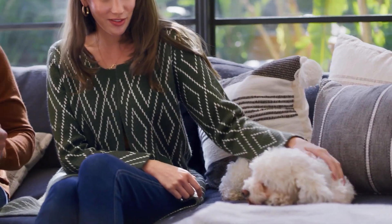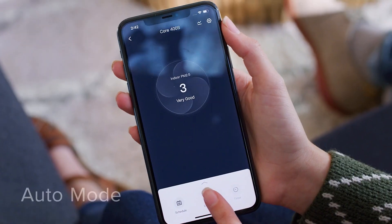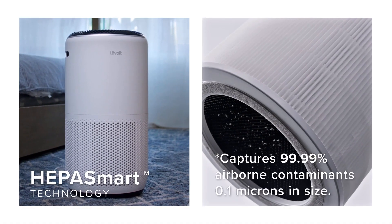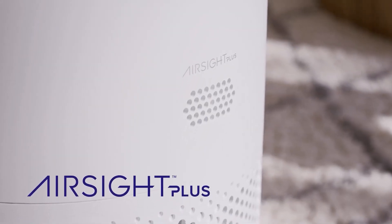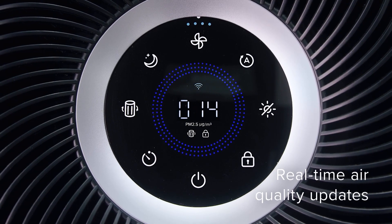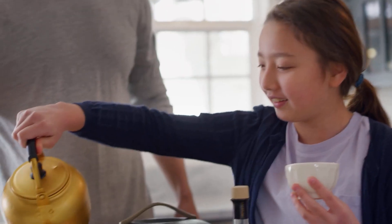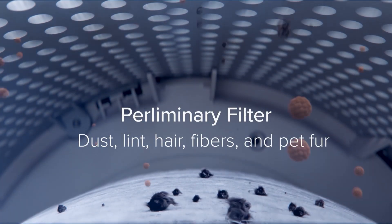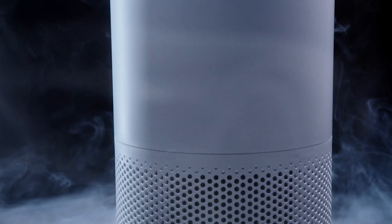So let's start with the first item on our list, which is the Levoit Core 400S. If you are looking for a smart and powerful air purifier for your large room, you might want to check out the Levoit Core 400S. This device has some unique features that make it stand out from other models on the market. The Levoit Core 400S has a three-stage filtration system that includes a pre-filter, an H13 True HEPA filter, and a custom high-efficiency activated carbon filter.